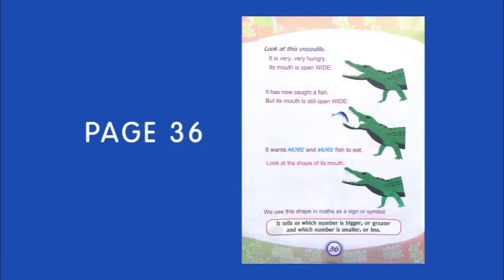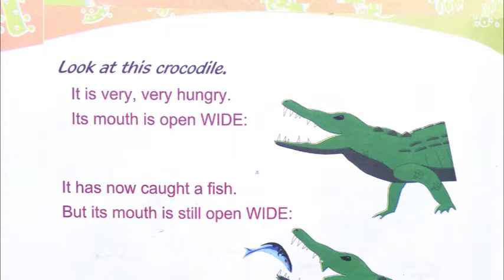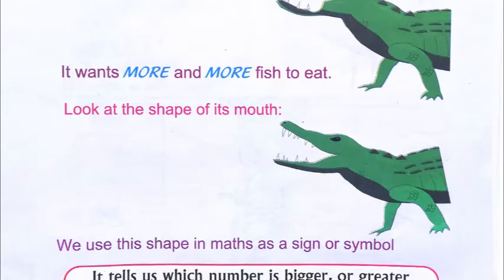Let's see what this lesson is about. Look at this crocodile — it is very, very hungry. Its mouth is open wide. He has now caught a fish, but its mouth is still open. So even though he has eaten a fish, his mouth is still open because it wants more and more fish to eat.